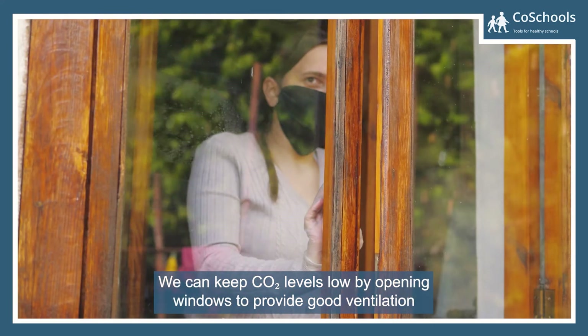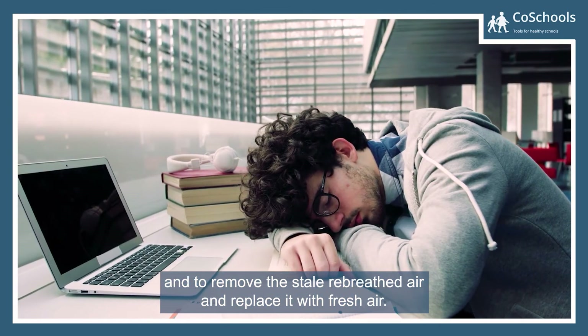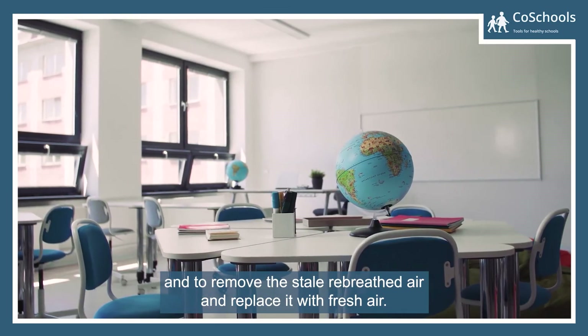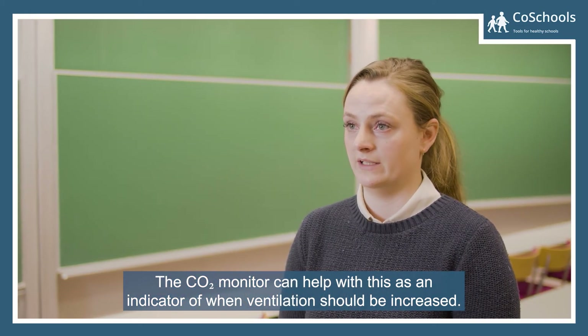We can keep CO2 levels low by opening windows to provide good ventilation and to remove the stale, re-breathed air and replace it with fresh air. The CO2 monitor can help with this as an indicator of when ventilation should be increased.